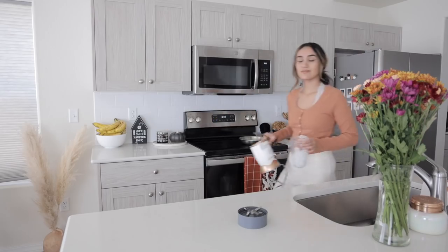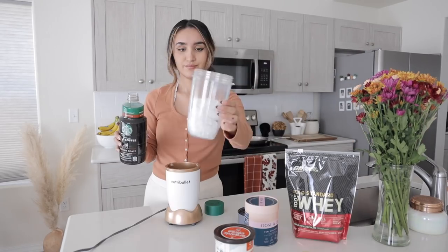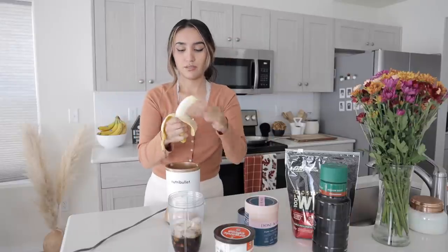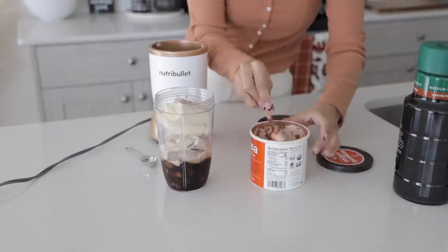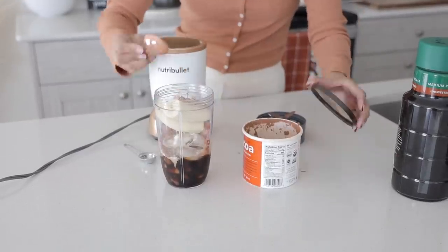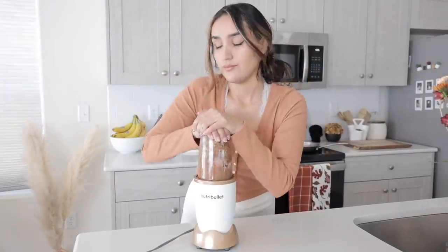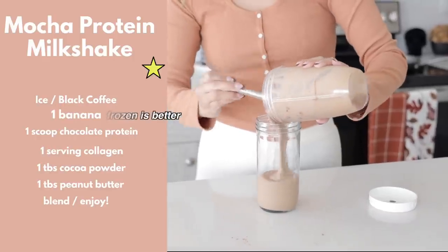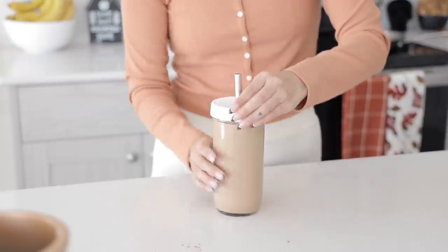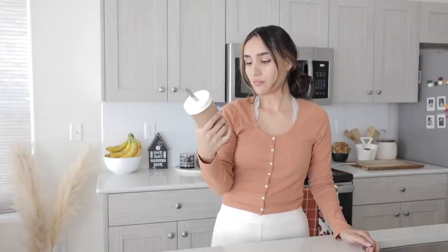Most of you guys know I do intermittent fasting, so I'm typically reaching for something quick just to get something inside of me. I'm making myself my favorite chocolate smoothie breakfast smoothie in the morning. This is not all I'm going to have — it's just to get something in me real quick so I can start making myself something else, like real food. I'll throw up a picture of all the ingredients and measurements, but this is just a delicious chocolate milkshake smoothie. It tastes like a milkshake.